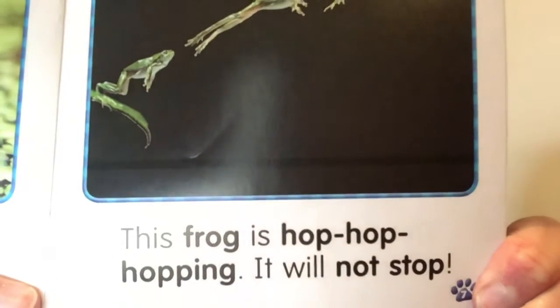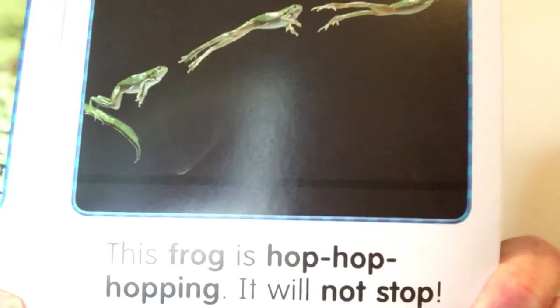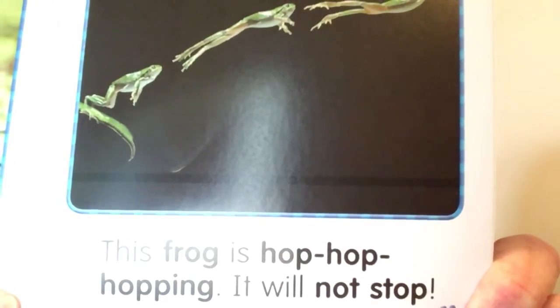This frog is hop, hop, hopping. It will not stop.